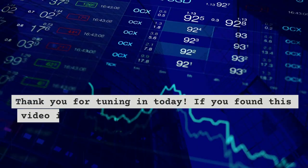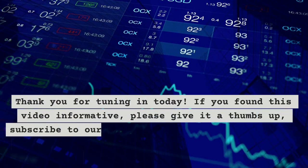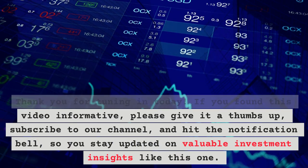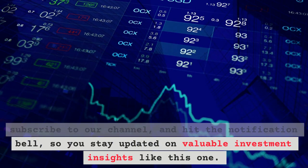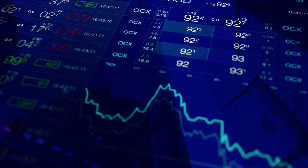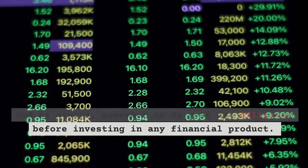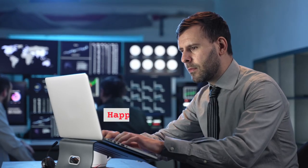Thank you for tuning in today. If you found this video informative, please give it a thumbs up, subscribe to our channel, and hit the notification bell so you stay updated on valuable investment insights like this one. And as always, remember to do your due diligence before investing in any financial product. Happy investing!